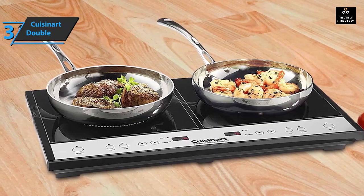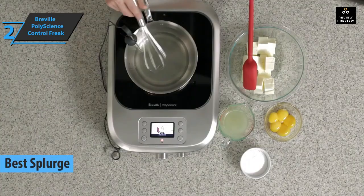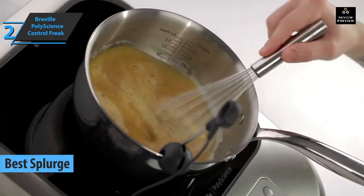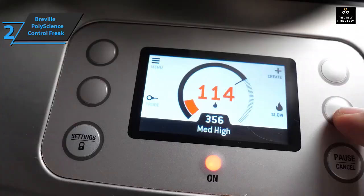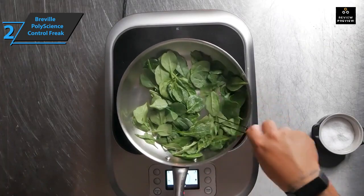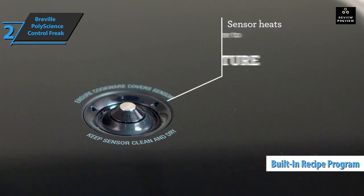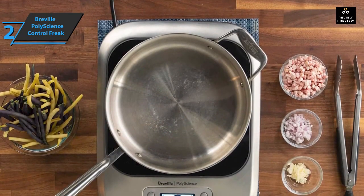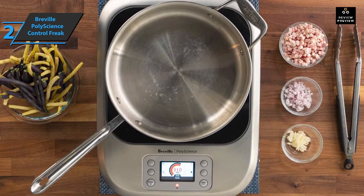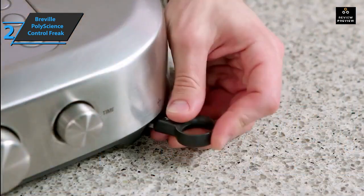Next is the Breville PolyScience Control Freak, the best splurge portable induction cooktop on the market. This system uses a sensor that directly and precisely heats the pan. The technology aims to create an easy-to-use portable kitchen appliance marked by precision — not adjusted to a number but to a specific degree. It features a built-in recipe program, precise heat intensity control, a portable ventilation system, stainless steel housing, ceramic glass resistant to high temperatures, and a liquid crystal display.